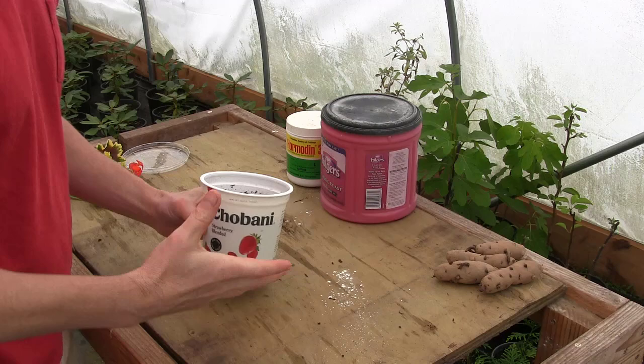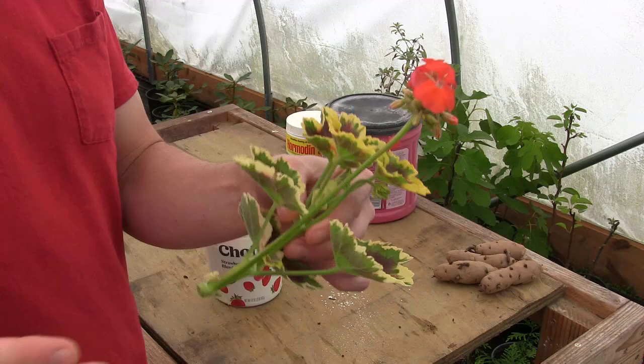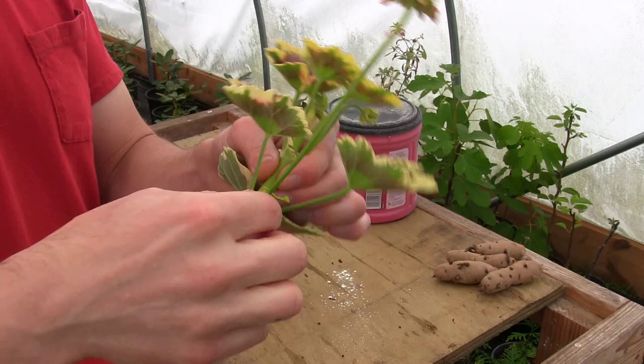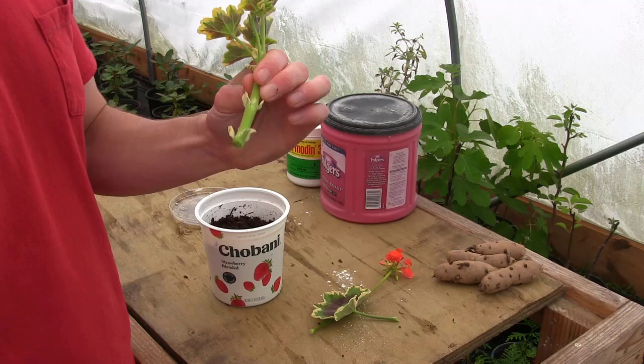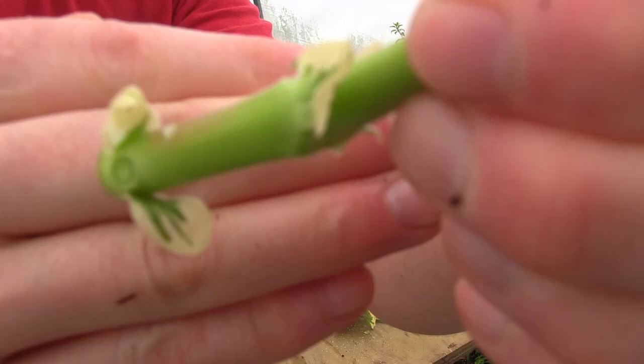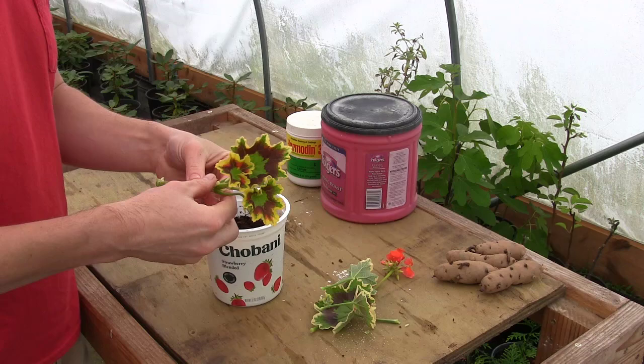So we've got our yogurt container here, we've got our lid for it, and we've got our geranium. Isn't that a beautiful little cutting? I just went and snipped that little guy off — it's even got a little flower, a nice salmon-orange color. I snipped it off right here and I'm just going to pull off all these excess branches. You know all about doing that kind of stuff. We're going to have plenty of wounds right where we pulled off those branches, so there's no need to actually wound this guy anymore. It's such soft, succulent, supple growth that it doesn't need any more wounds than what we just did.